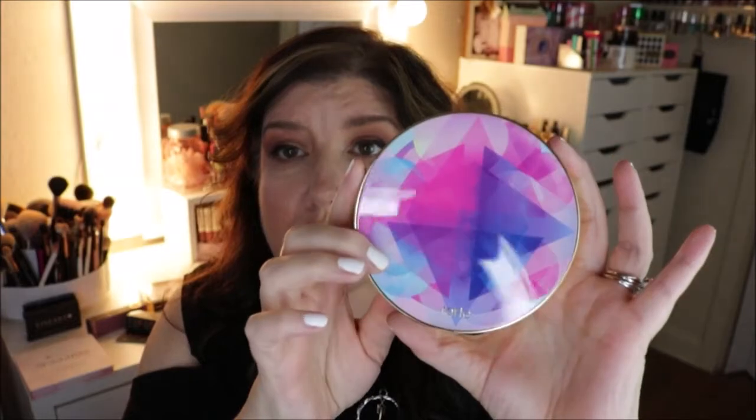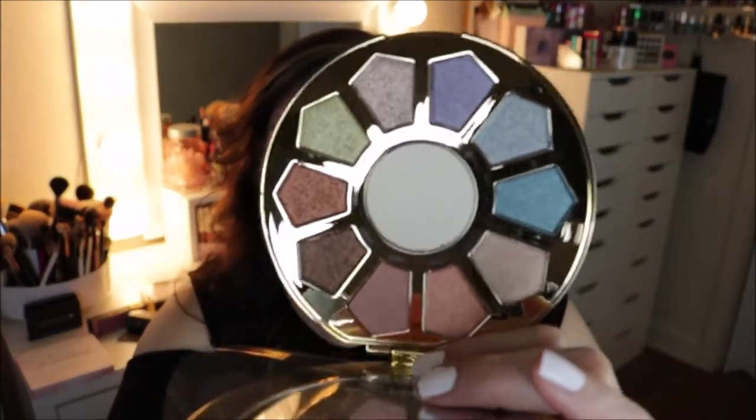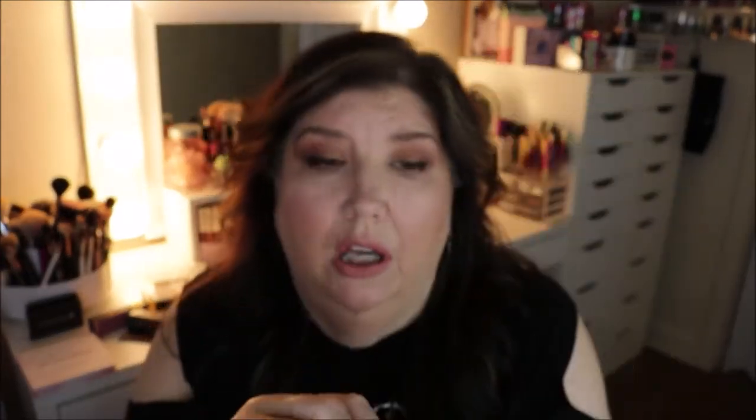I did get this Tarte Make Believe in Yourself palette, which is all the shimmery type eyeshadows — really really pretty colors. I thought, why not pick this up? It looked really pretty, so I also got this blush trio.